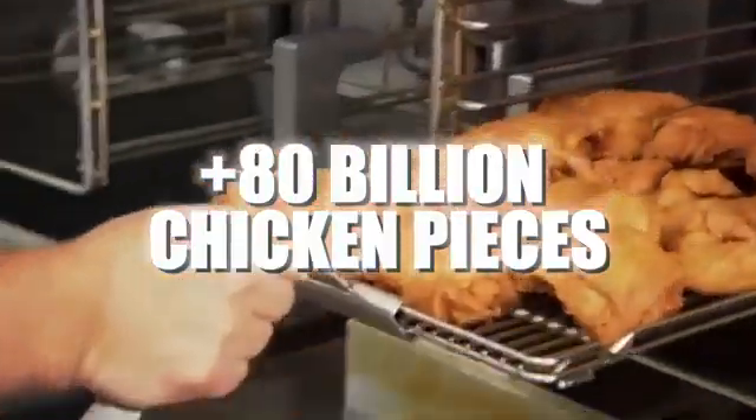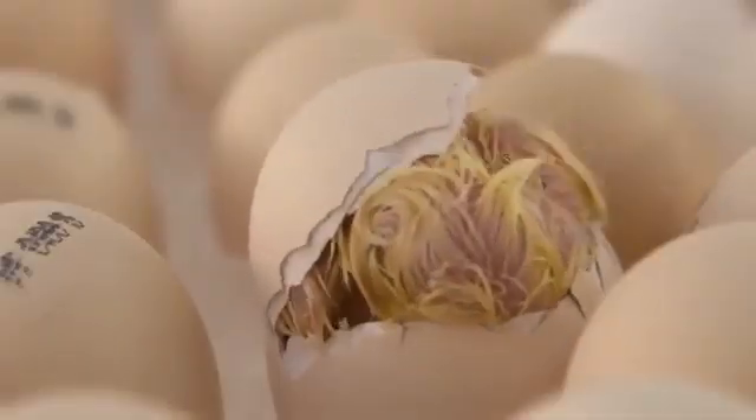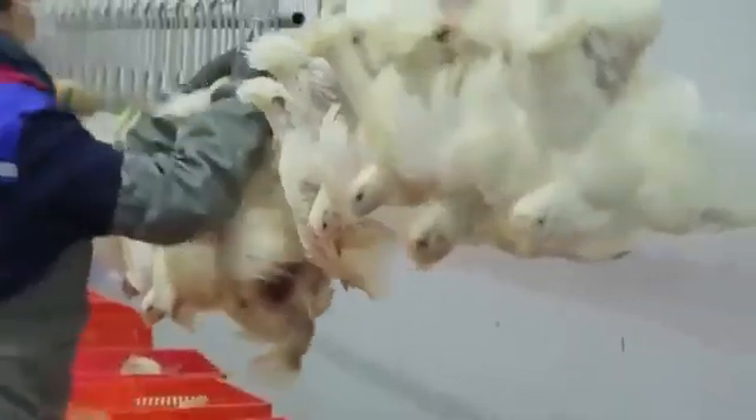More than 80 billion pieces of chicken are consumed worldwide each year. To meet this colossal demand, massive factories slaughter and process over 20 million chickens daily. But have you ever wondered how it's actually produced?